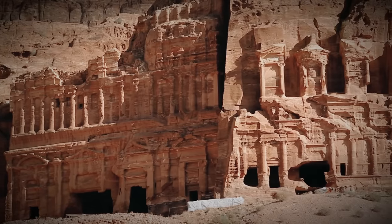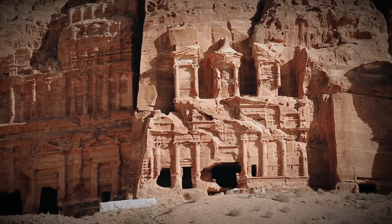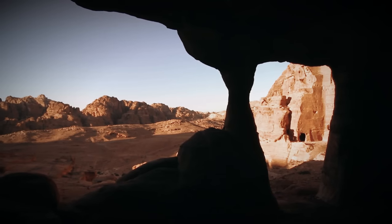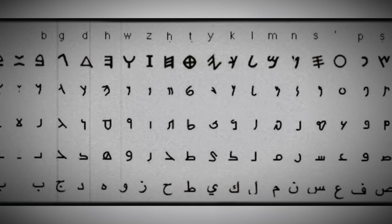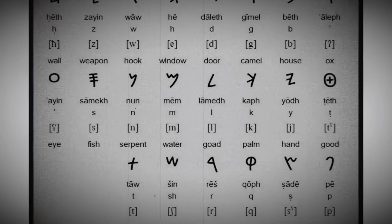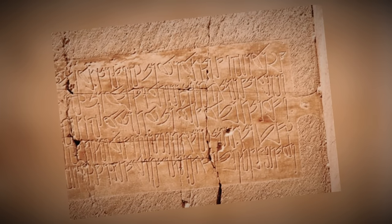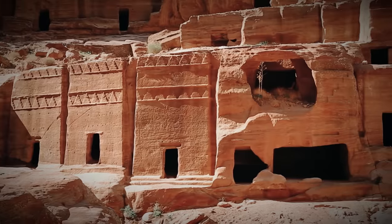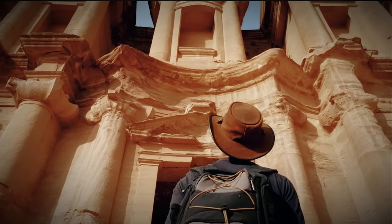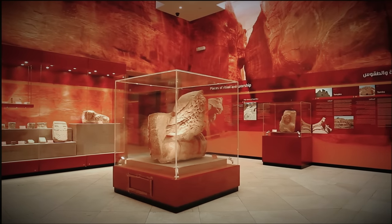Now that we've acquainted ourselves with the grandeur of Petra and marveled at the ingenuity of the Nabataeans' architectural achievements, it's time to venture deeper into their world. Unraveling the Secrets of the Nabataeans: while the Nabataean civilization has left us with magnificent structures, their written language remains a puzzle waiting to be solved. Their unique script, a blend of Aramaic and ancient South Arabian influences, presents a fascinating challenge for researchers and linguists today. Deciphering these inscriptions holds the promise of unlocking a wealth of knowledge about their culture, history, and daily lives. Archaeologists and scholars are engaged in ongoing excavations and discoveries, and each new artifact unearthed, each inscription decoded, brings us closer to unraveling the secrets of the Nabataeans.